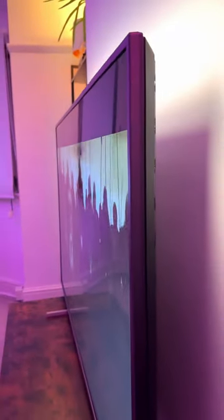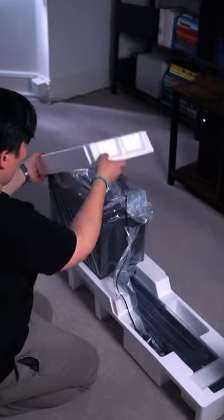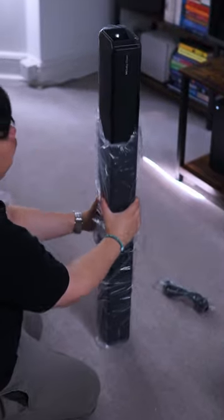As TVs have gotten slimmer, so have the speakers. Generally, TV speakers sound pretty terrible. So today we're talking about the best way to upgrade your home audio on a budget.